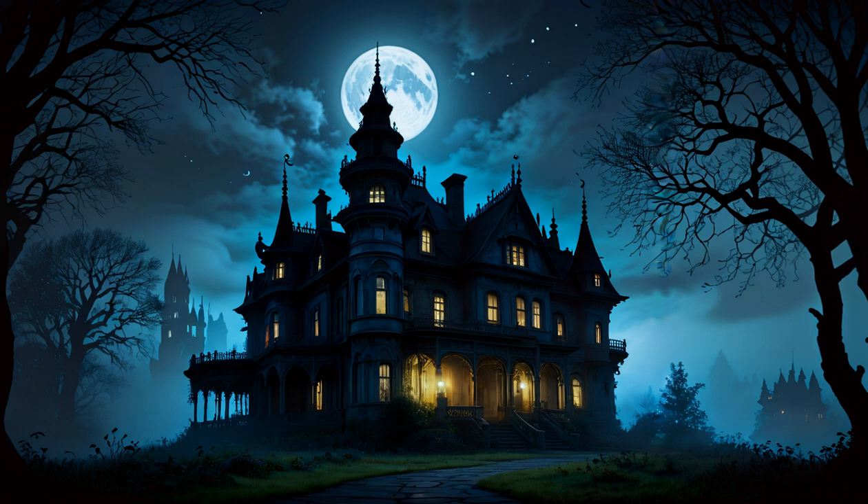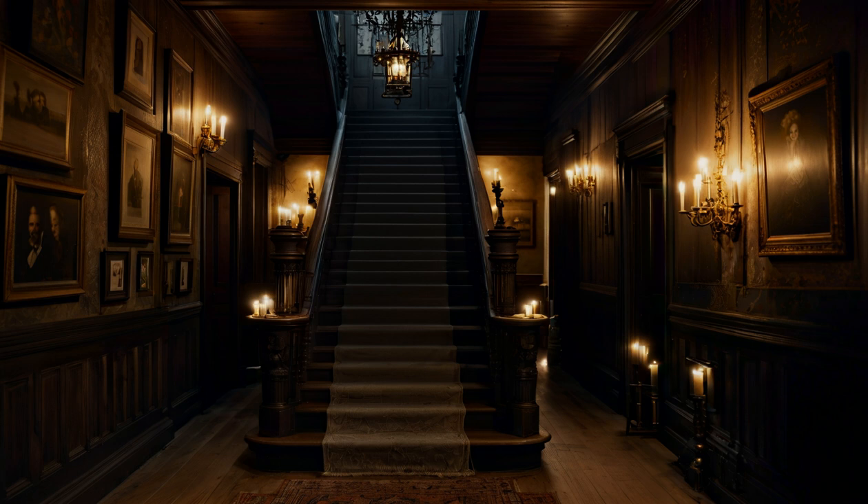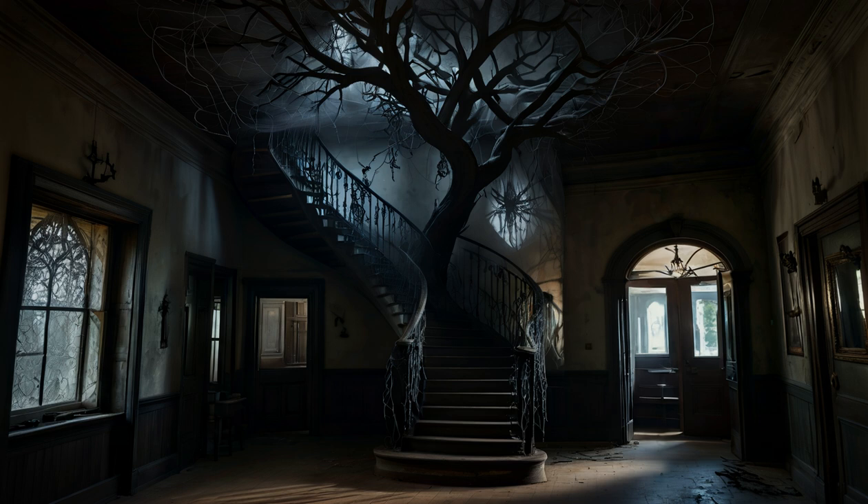The result is a destination that feels like a waking dream, where the boundaries between reality and fantasy blur. As you explore the guesthouse, you'll discover that each element has been carefully crafted to create an immersive experience. From the twisted tree-like structure of the main building to the winding staircases that seem to defy gravity, every detail is designed to transport you into a world of wonder.